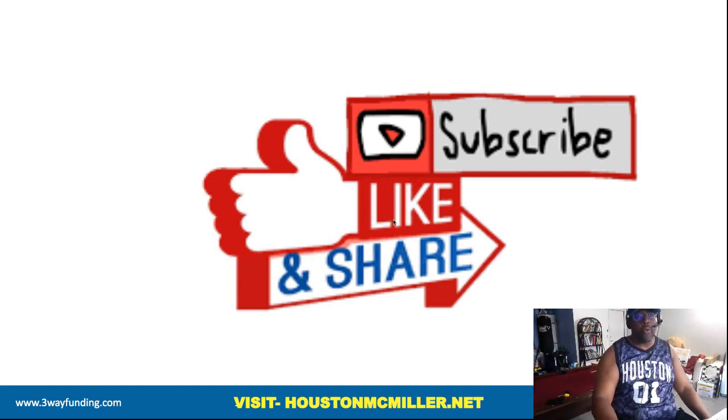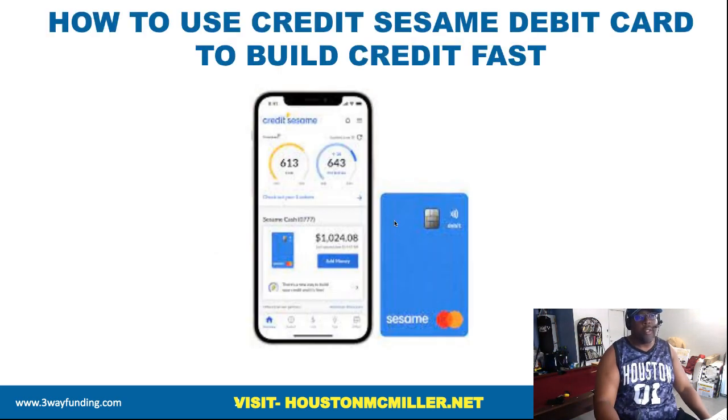And for my favorite patrons, always double salute. Now today's video we're actually going to talk about how to use the Credit Sesame debit card to build credit fast.